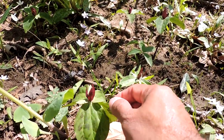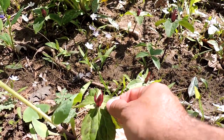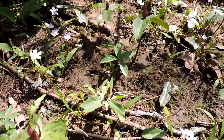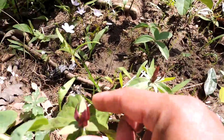Many other trilliums — 'trillium' means threes — and you can see it's got three leaves, three sepals, three petals, so forth. Things are in groups of threes. It comes in a couple of color shades; the more common one is what you're seeing here, this maroon type, but it can be yellow or light green as well.